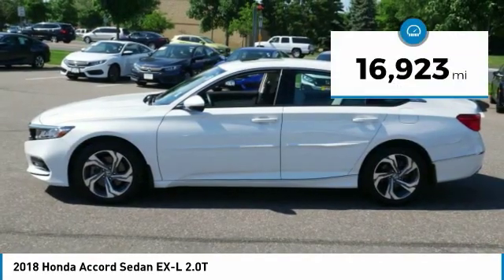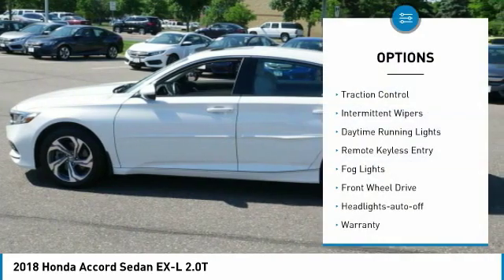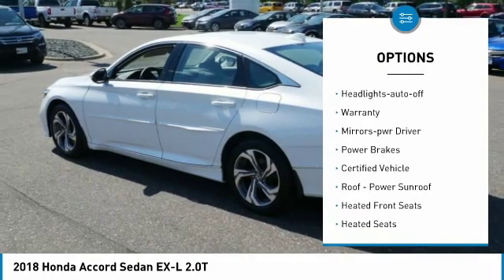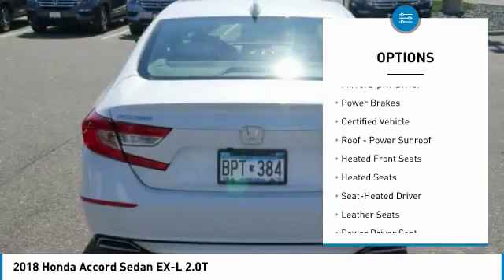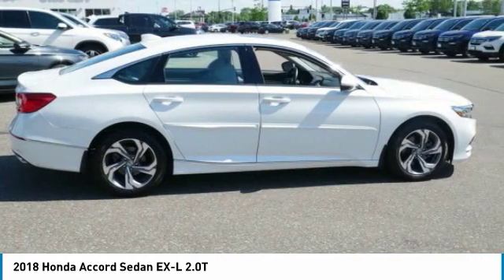This vehicle has less than 20,000 miles. Here are some of this vehicle's great options: traction control, intermittent wipers, daytime running lights, remote keyless entry, fog lights, FWD, headlights auto off, warranty, mirror memory, and power brakes.